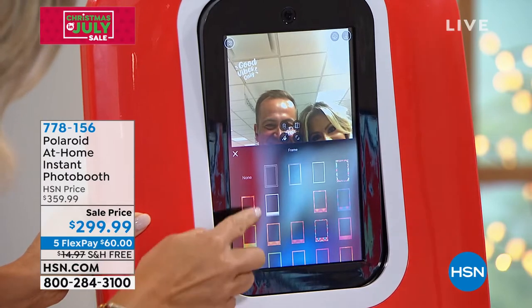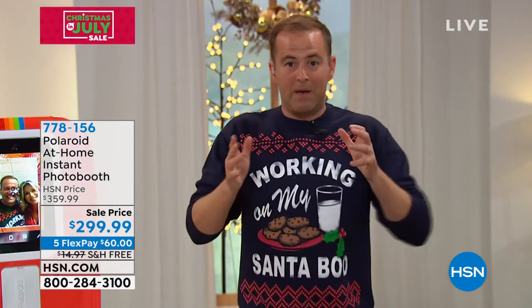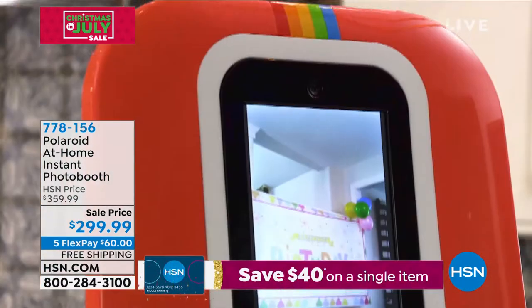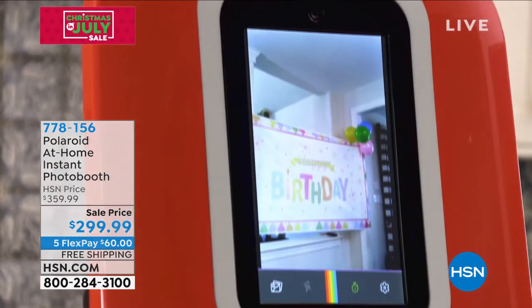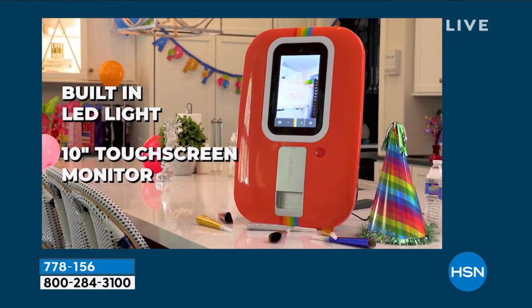People that are getting married, baby showers, reunions, anniversaries, retirement parties — people love these photo booths where all the guests can come along and press the button and capture the moment. This gives you an instant photo booth for yourself to own and to use.